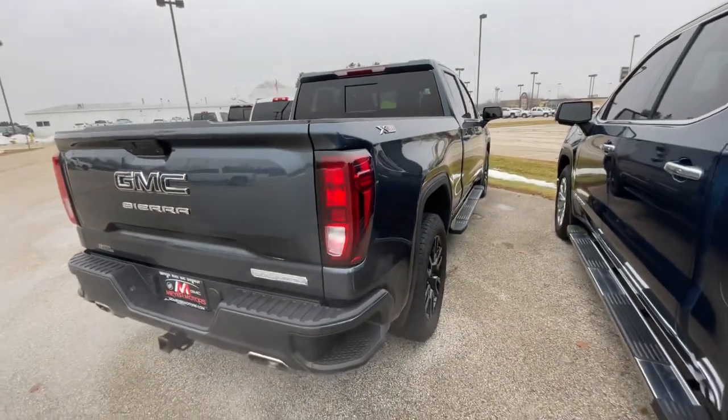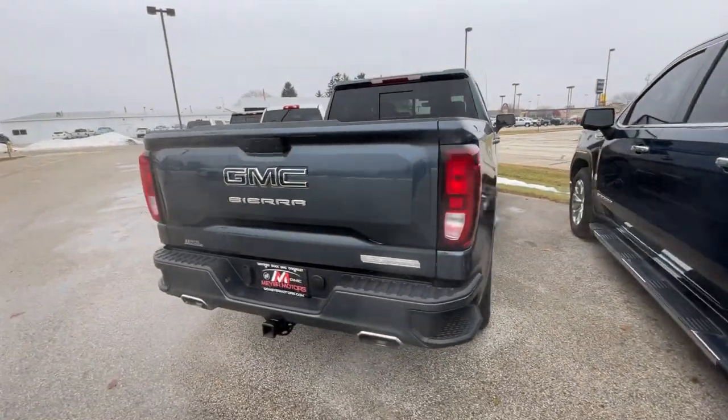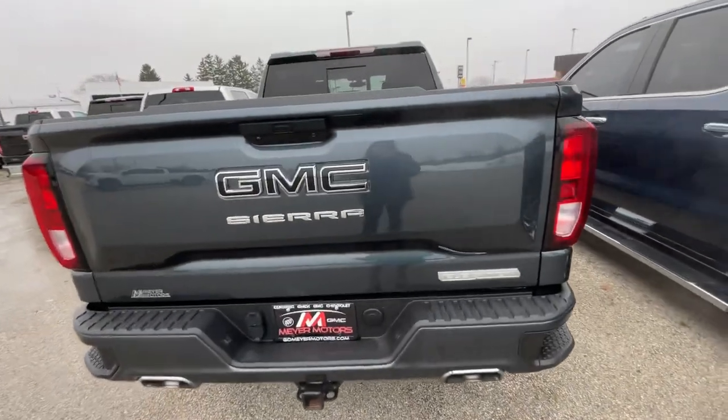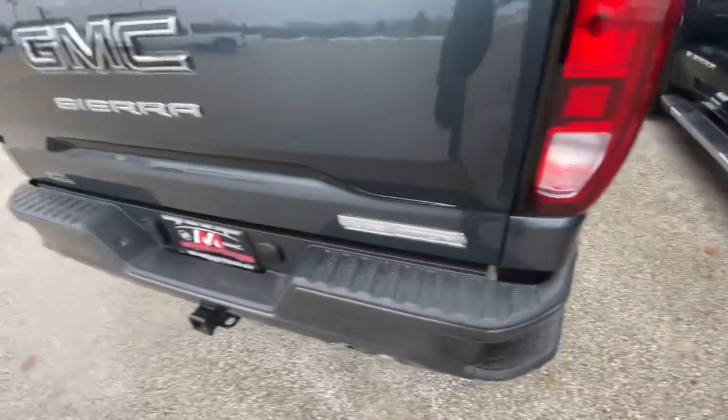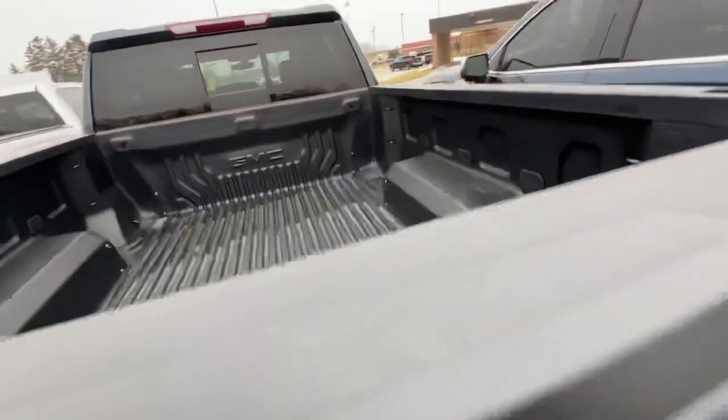This vehicle does have the standard tailgate, not the Multi-Pro, so it does not have the step, but it does have the side steps right here. It also has the drop-in bed liner.